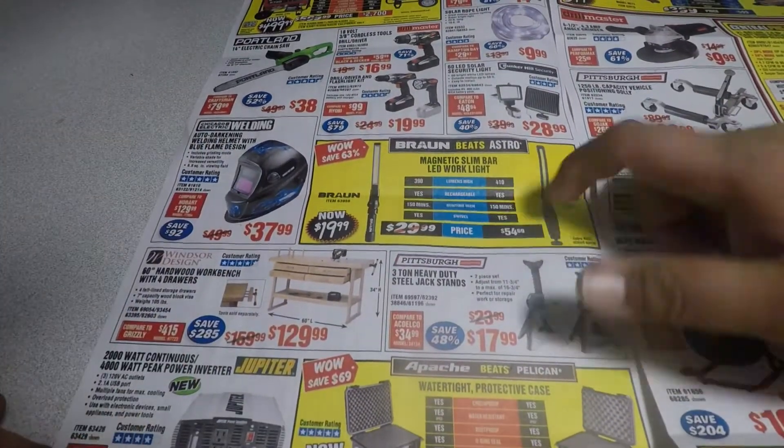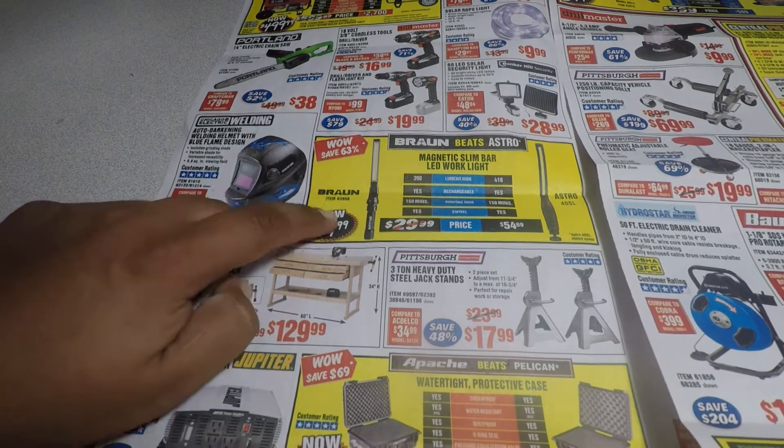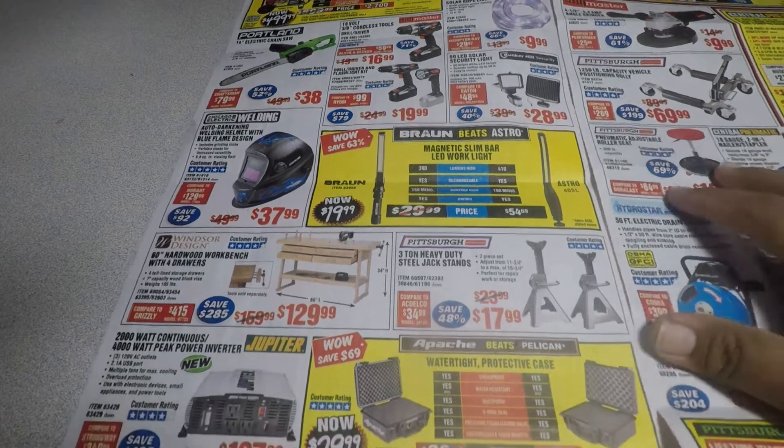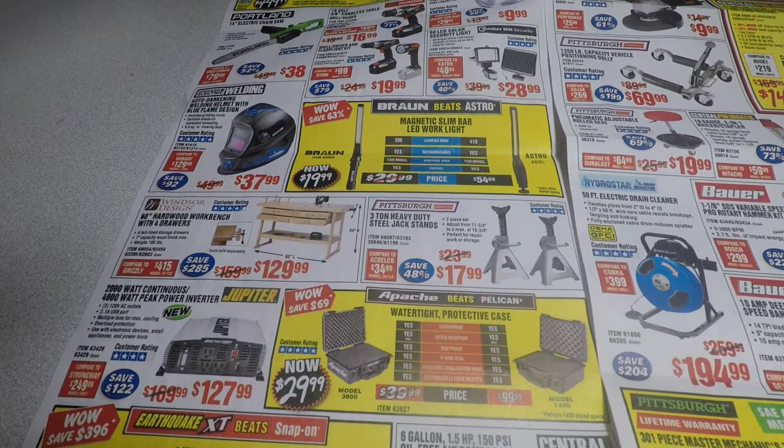Another good deal is this bronze LED work light flashlight — I have it and did a review, you can check out my channel for that video. Also, the three-ton heavy-duty steel floor jack stands for $17.99 — that's a good deal.